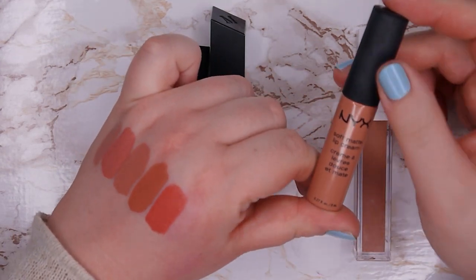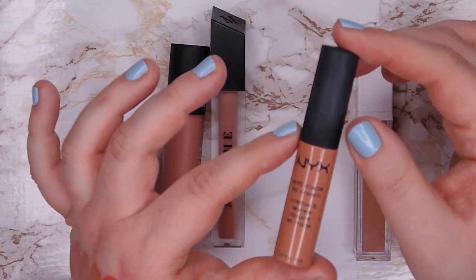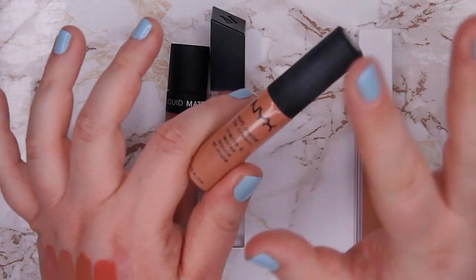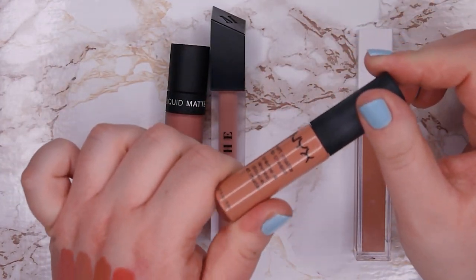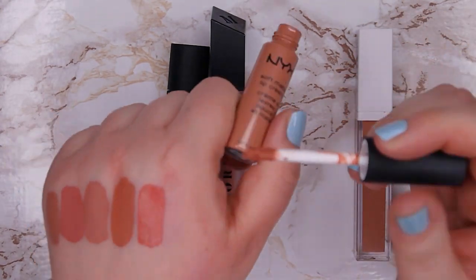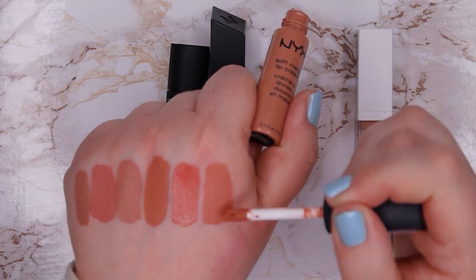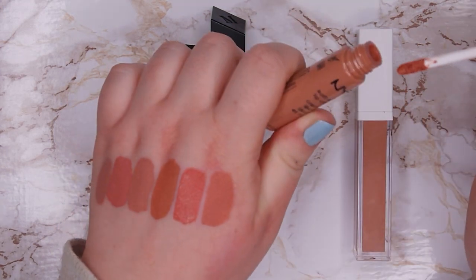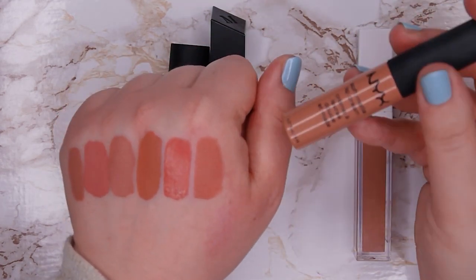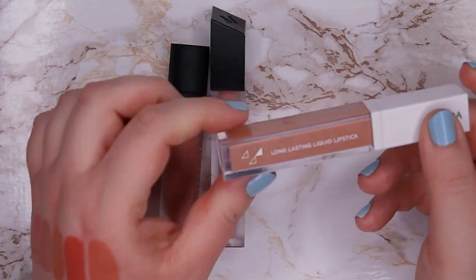This one is from NYX — it's their Soft Matte Lip Cream. I love this formula especially for an easy everyday lipstick. They're not super long lasting but they wear off so naturally and beautifully. They're so lightweight — you almost don't feel them on the lips and they stay put. I love them. This color, however, is not really good for me — it's in shade Stockholm and I just never reach for it because the color doesn't look good on me, so I'm going to declutter this one.